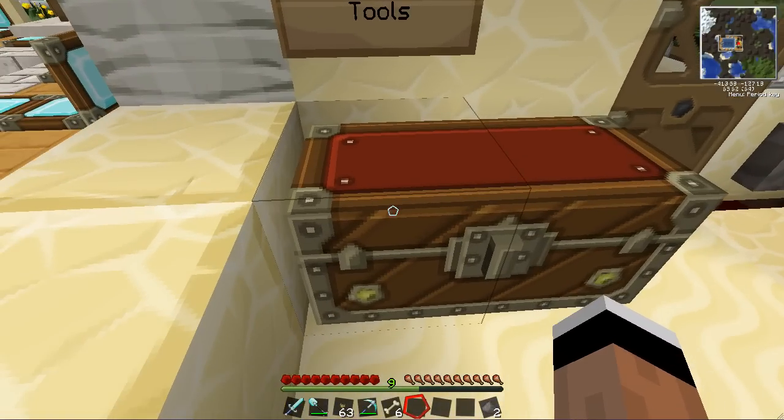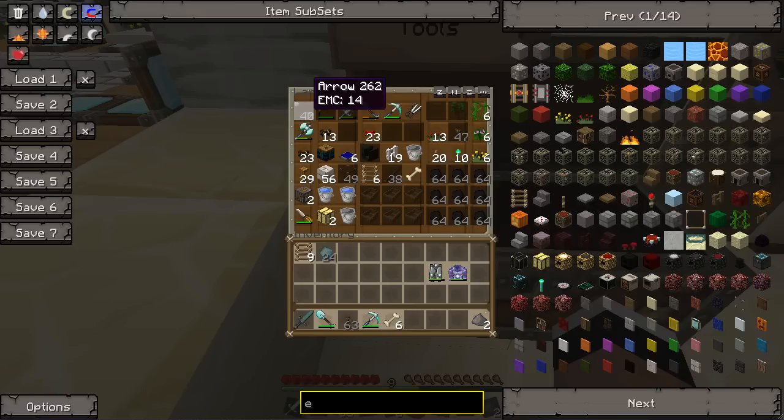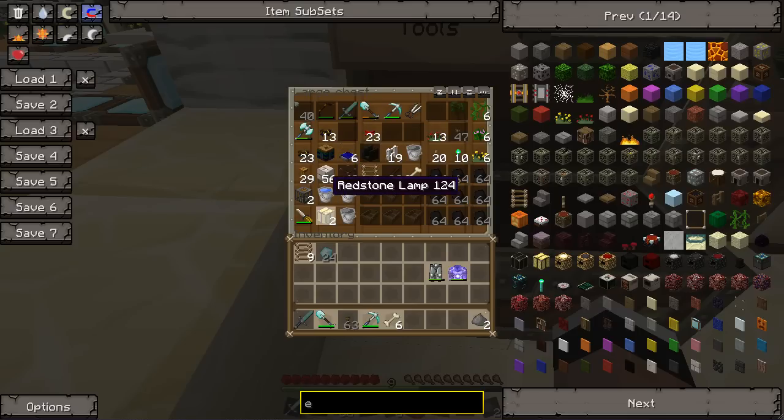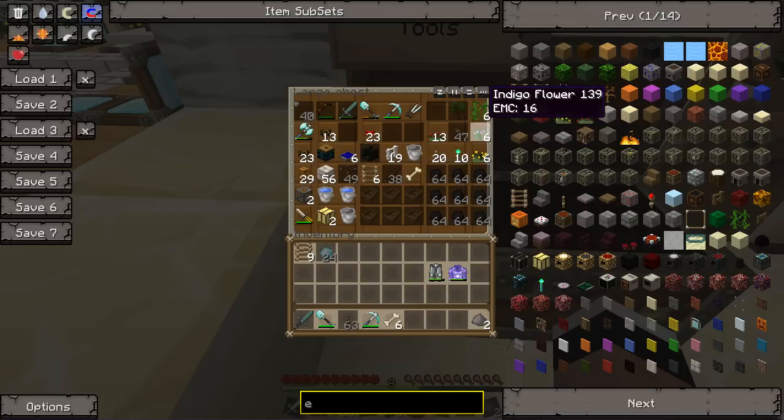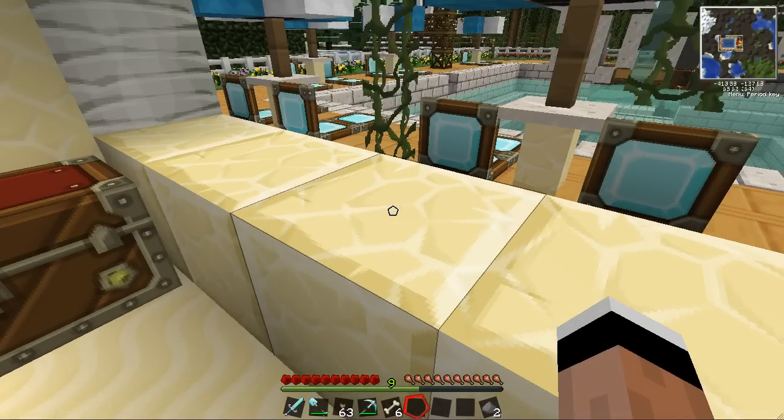I've also got a chest here with maintenance and tools — different things that I would need to upkeep the pool and make sure it's in tip-top shape. Different tools, different weapons and things in case there's intruders. Got pumps and different things if I need to fill up the pool, boats, coal to power the barbecue, general gardening items, screwdrivers, shears — just general things I would need to make sure that I keep this place running tip-top.